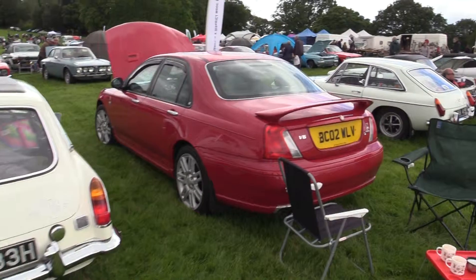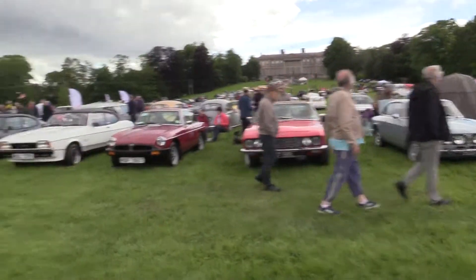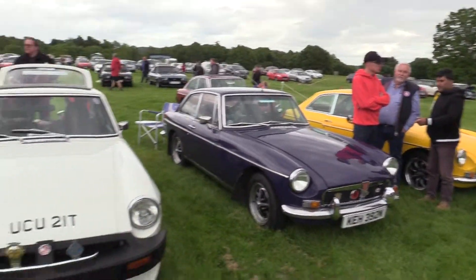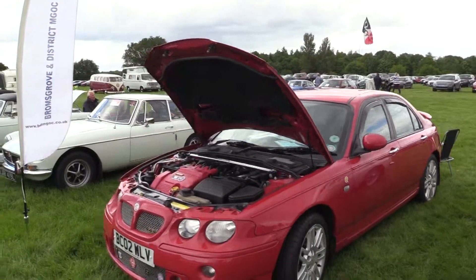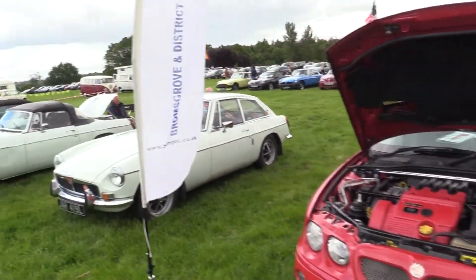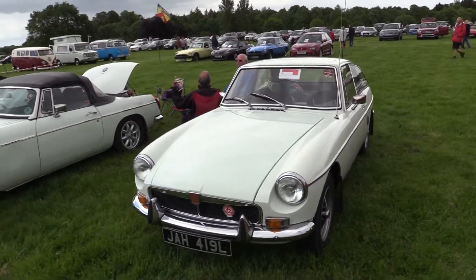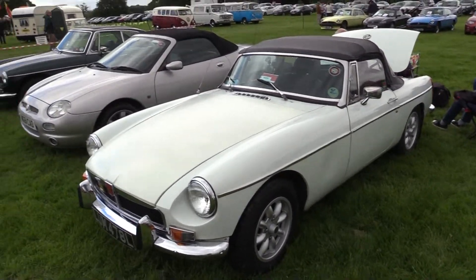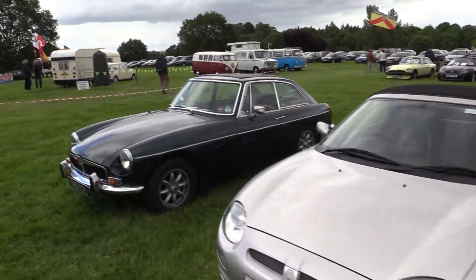The '71 and the MG ZT V6 there. We've got more of the cars here — the Jensens as well. Let's see how popular they are. 1970 there. MG ZT from about 2002. This is Bromsgrove and District MG Owner Club. MGB GT. MGB Roadster. MGB — probably the F there. And the MGB GT.